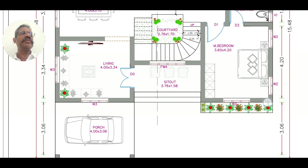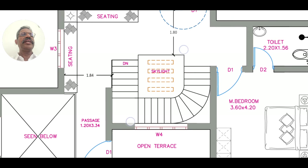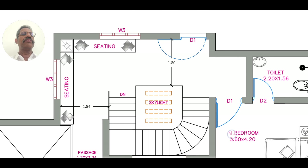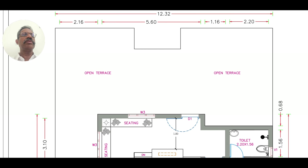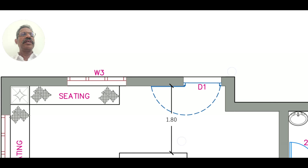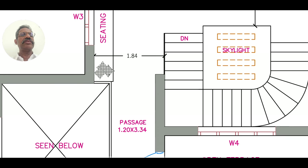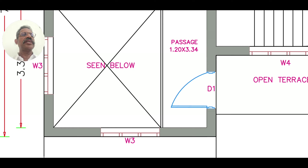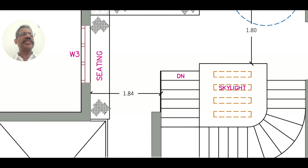The first floor has a seating area and an open terrace. The skylight is on top, and there is a scene visible below. There is also a staircase on this floor.